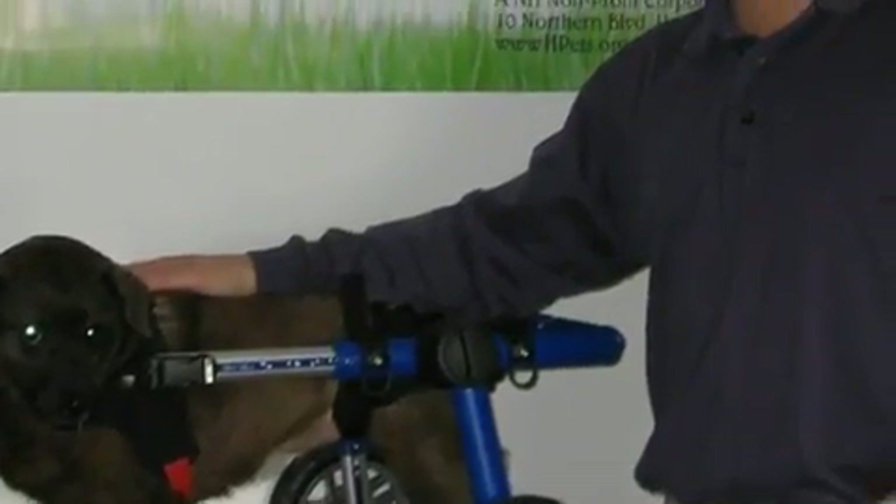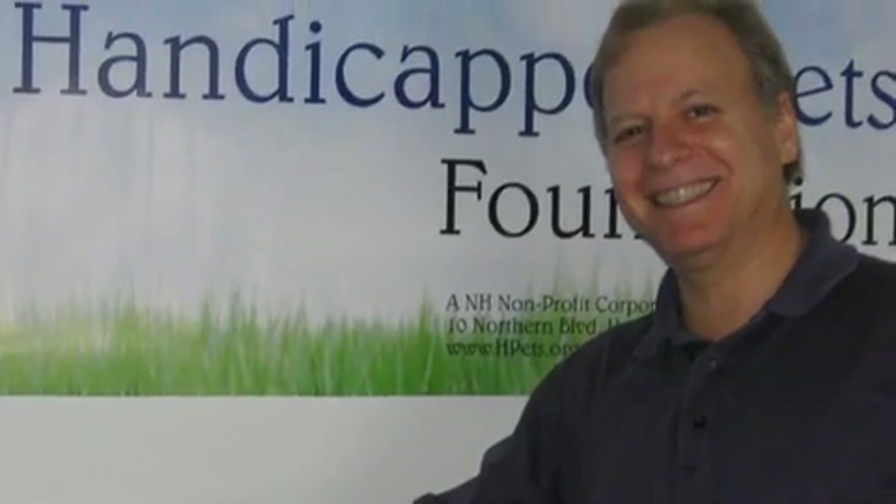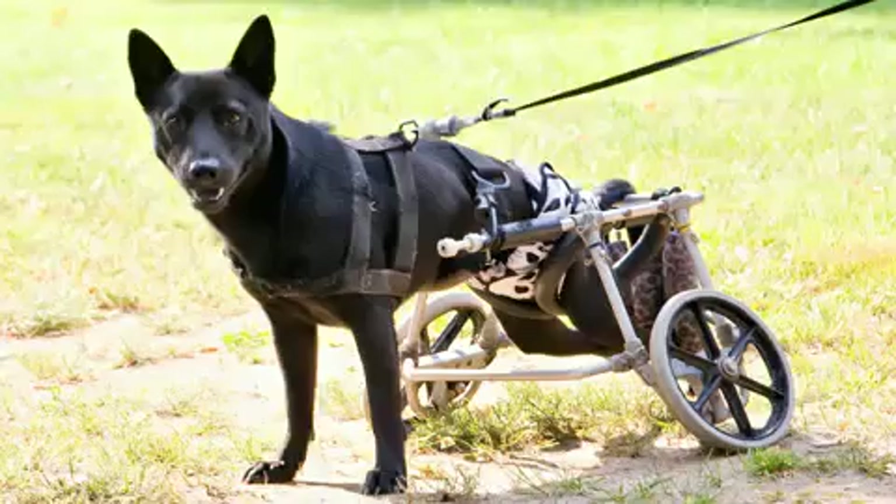Several years ago, through handicappedpets.com, I've been selling wheelchairs from some of the major dog wheelchair manufacturers, and there were problems with them. I'd hear this from my customers and from this community. I have a message board where people would leave messages about concerns and problems they were having with their wheelchairs.